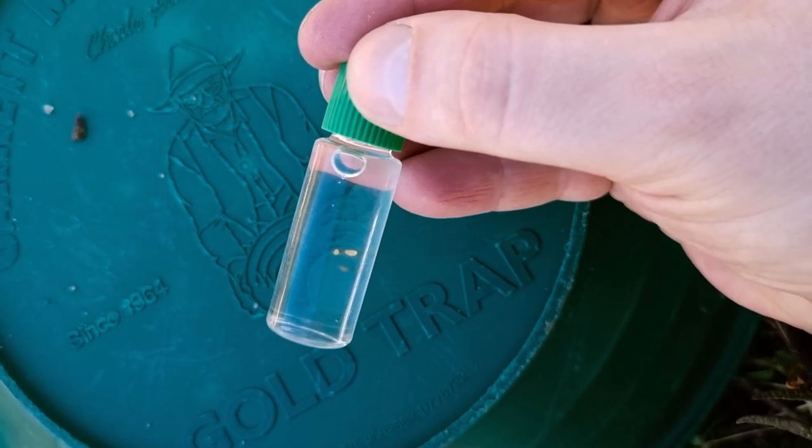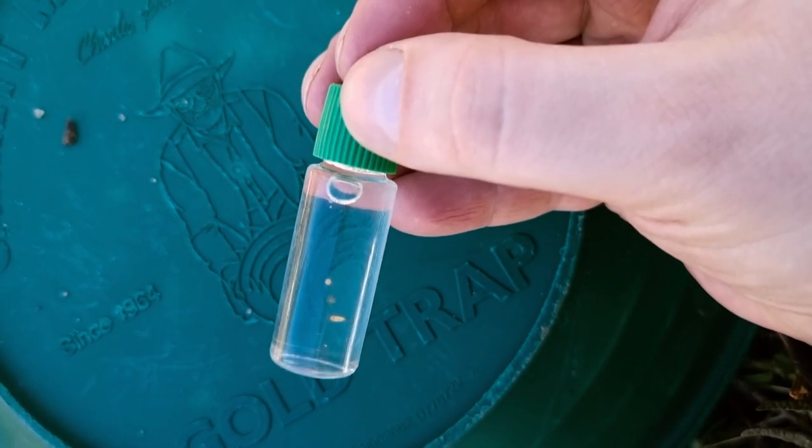I followed the creek up for half a mile or so, picked up a flag here, a flag there, but I think I came to the most promising spot now, and this is where I'm going to focus my search for the next eight hours.